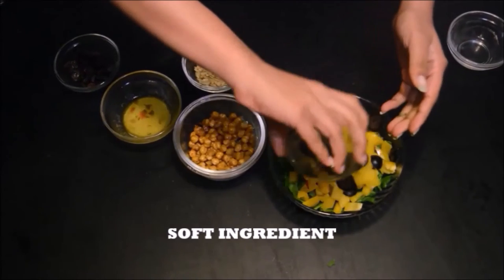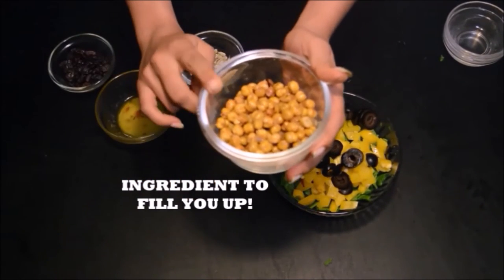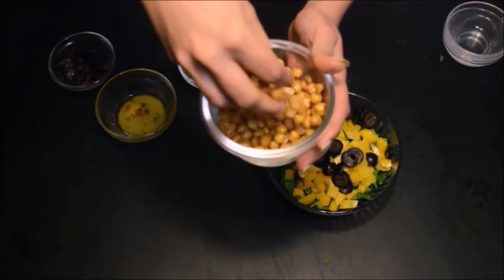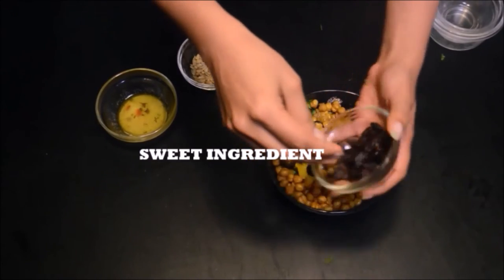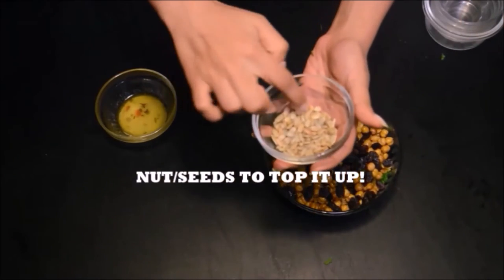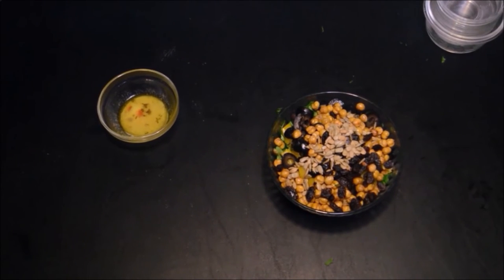Now it's time to top up our protein — for that I'm going to be adding these roasted chickpeas. You can add them boiled, but I've taken the extra step of roasting them because that gives an amazing flavor, and also the kids would love them because they might just look like a snack. Now to add some sweetness I'm going to be adding these raisins. Next I'm adding pumpkin seeds — they are rich in certain nutrients, and did you know they also promote the production of sleep hormone? So don't forget to add them into your next dinner salad.